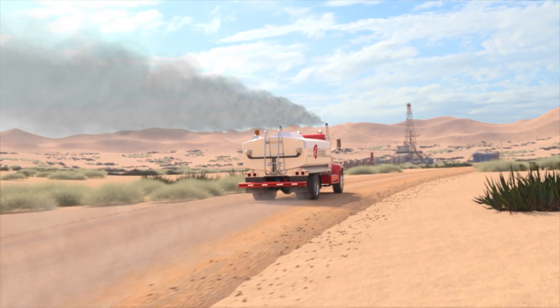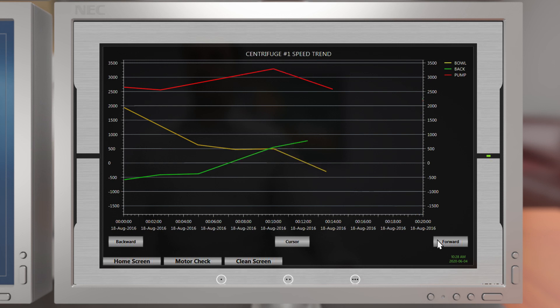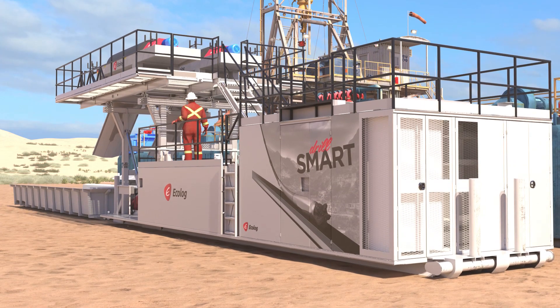The climate-controlled command center and its intuitive controls create an atmosphere that fosters attention to detail, improves decision-making, and all-around comfort and safety for site operators.